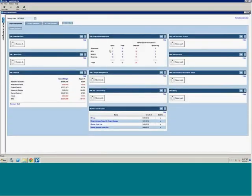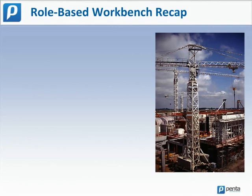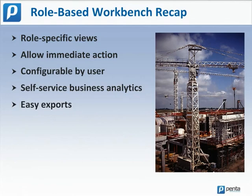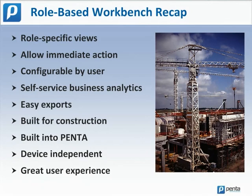When complete, I can return back to the workbench and continue working on other items. Thanks, Tom. In summary, your role-based workbench is your entry point into Penta. You view only information that matters to you. You can drill down into issues and take immediate action. You can personalize your workbench and you don't need to involve IT. You can easily export information to Excel or PDF. Role-based workbenches are built specifically for construction, and they're not a bolt-on application — they're woven directly into Penta. You can view workbenches from smartphones, tablets, laptops, or desktop computers from wherever you are. Perhaps most importantly, role-based workbenches are easy and powerful for your users. When users find that a tool helps them do their job more efficiently, those are the tools that are adopted quickly and can really transform a business.